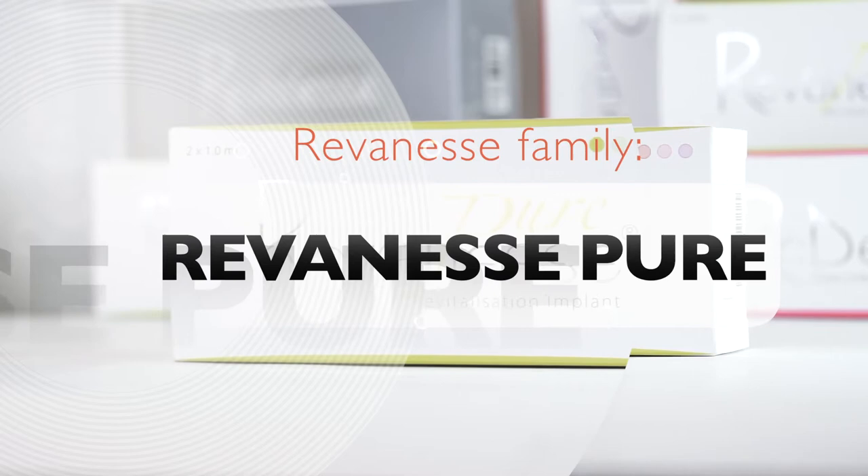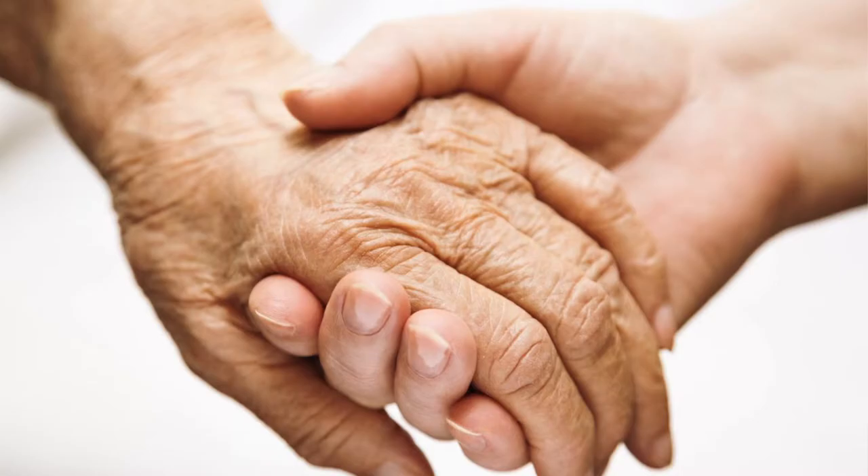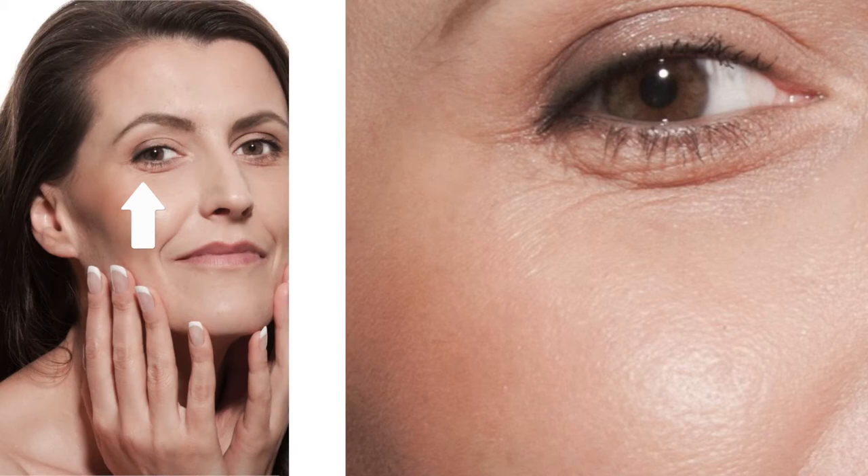Reveness Pure is the only non-cross-linked clear hyaluronic acid gel in the Reveness family. It nourishes and moisturizes the surface of the skin by replacing hyaluronic acid lost to aging. It is used for treating the hands, face, neck, and décolletage. It is a lower viscosity clear hyaluronic acid gel best indicated for filling in superficial imperfections in the dermis.